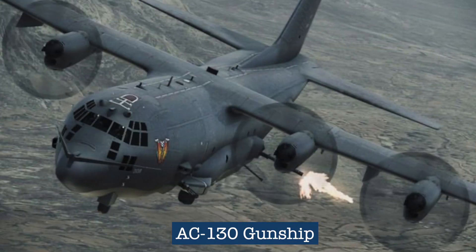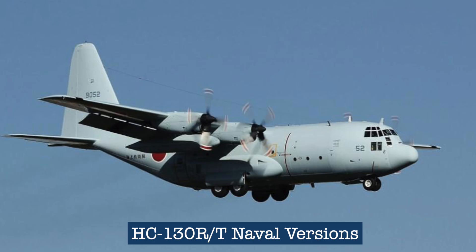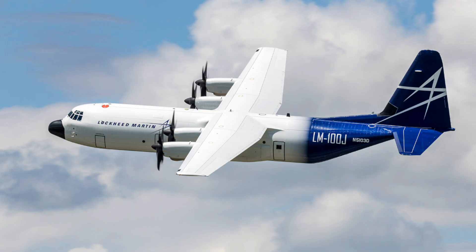There are many more variants of the C-130 modified for special missions. These include the AC-130 gunship, also developed during the Vietnam War; the HC-130 long-range search and rescue aircraft operated by the U.S. Air Force and Coast Guard; the C-130R and C-130T naval versions with external fuel tanks under the wings; the RC-130 reconnaissance plane; and a civilian version called the L-100.